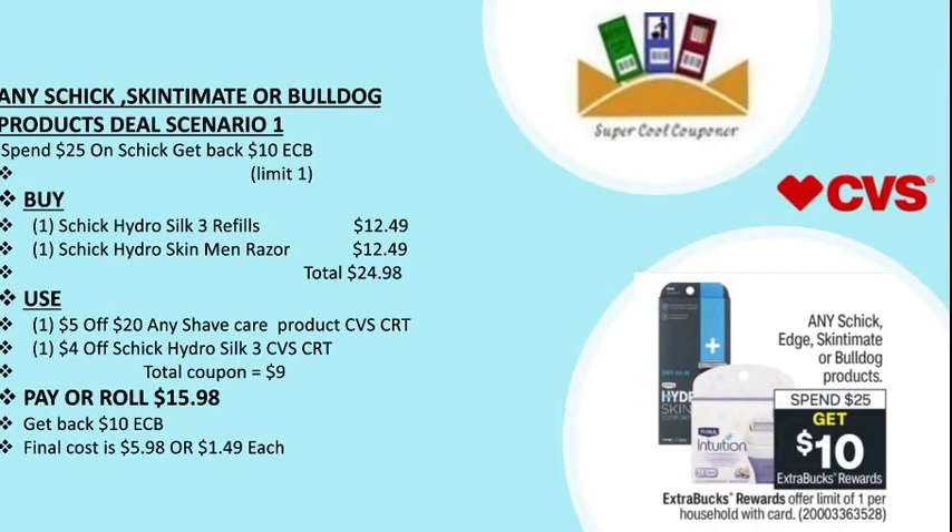My next deal is any Schick or Bulldog product — scenario one: spend $25 and get back $10 ECB, limit one per household. You can buy two Schick Hydro Schick 3 refills for $12.49 each, totaling $24.98. Use one $5 off $20 any shave care product CVS CRT and one $4 off Schick Hydro Schick 3 refill CVS CRT. Total coupons are $9, pay or roll $15.98, get back $10 ECB. Final cost is $5.98 or $1.49 each.